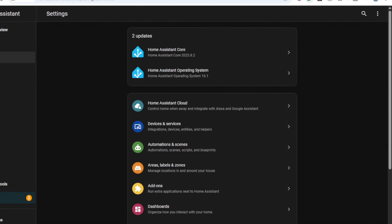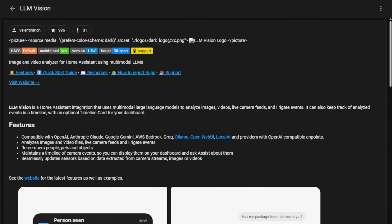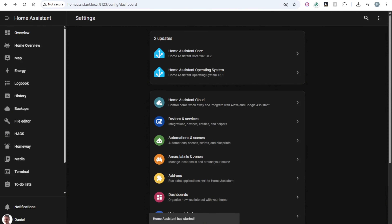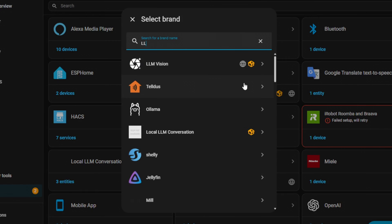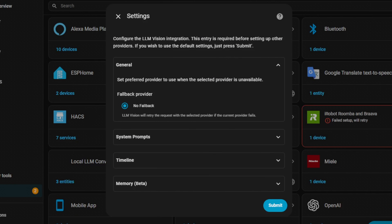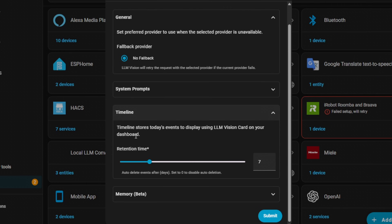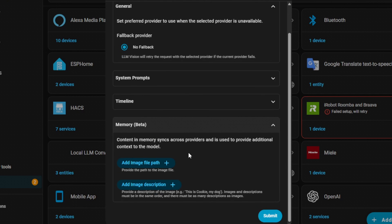In order to install LLM Vision, go to the HACS and search for LLM Vision. Click Download, then restart the Home Assistant instance. Give it a minute for Home Assistant to restart all the services, then hit Refresh. Now go to Settings, Devices and Services, Add Integration, LLM Vision. Keep everything as default for now. You can also set the Retention Time for all events — by default it will store everything up to seven days. You can also provide memory by uploading images and descriptions to recognize people and other objects. Hit Submit.